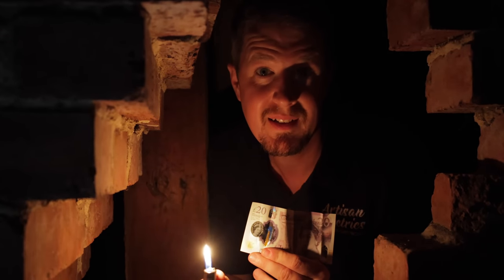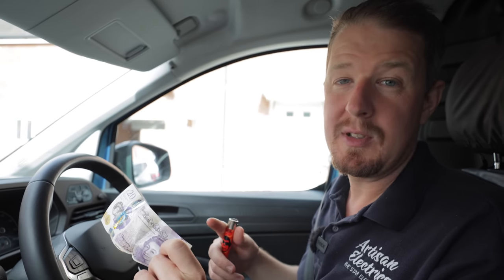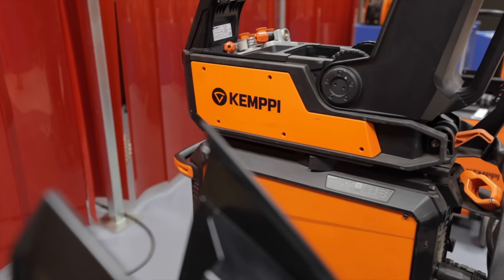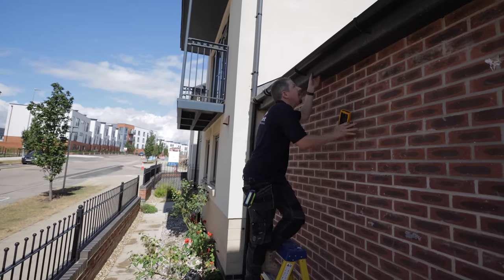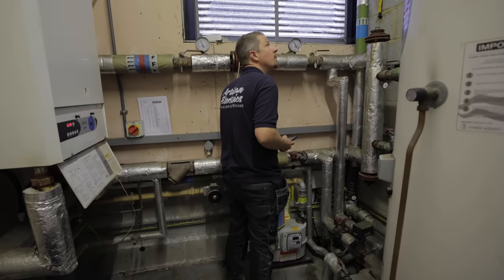Stop burning money. Electricity prices have gone through the roof recently and customers are worried about how much it's going to cost to get their electric bill paid. Yesterday a customer told me his bill is going up from £150 a month to £600 a month. At Artists and Electrics we are on a mission to save our customers money. Today we're going on a road trip visiting various clients who want solar, battery storage, and electric vehicle charging points installed — four sites, saving money, stopping the burning.